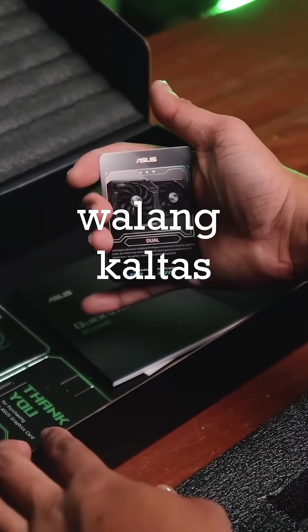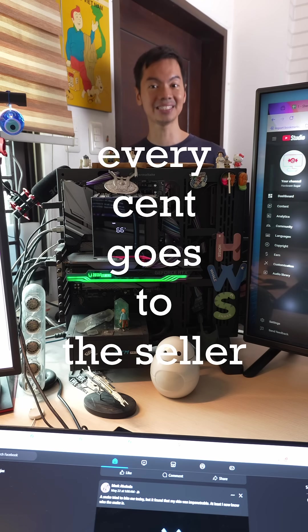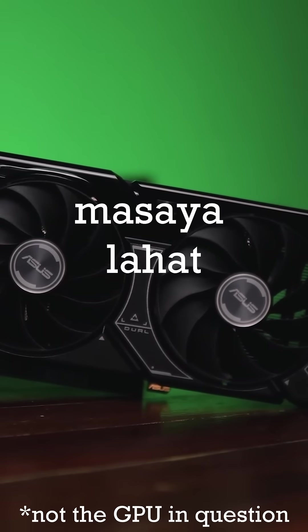Lahat yun pumunta sa seller because walang cut, walang kaltas, walang kita ang Hardware Sugar sa second-hand sales. Every cent goes to the seller. Masaya lahat.